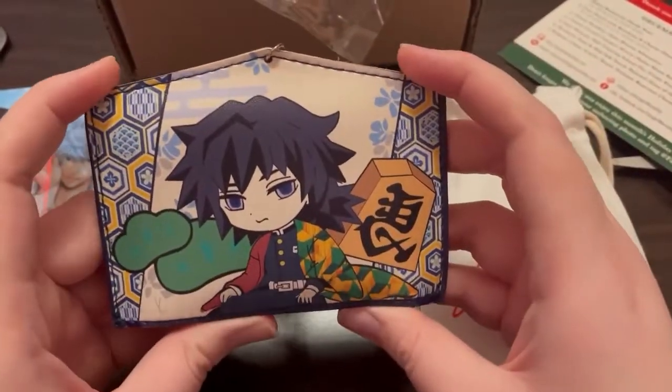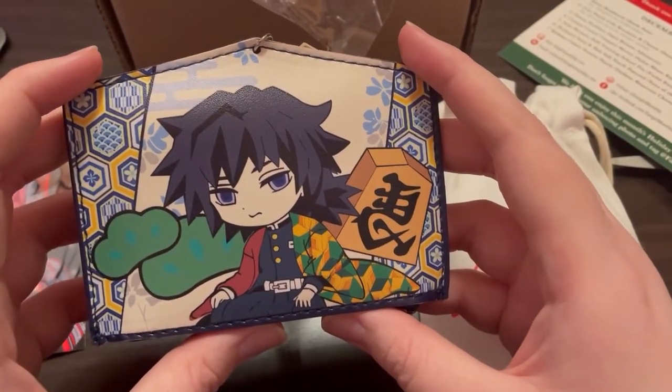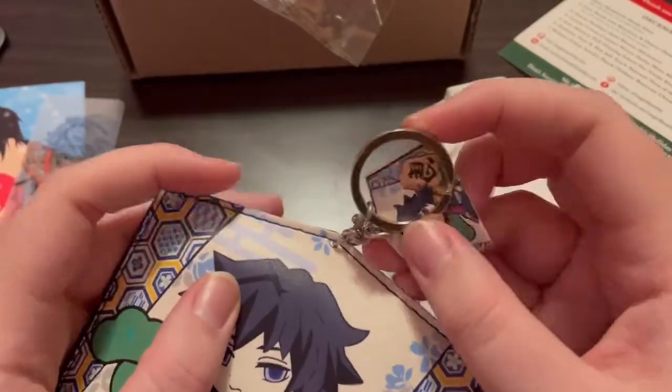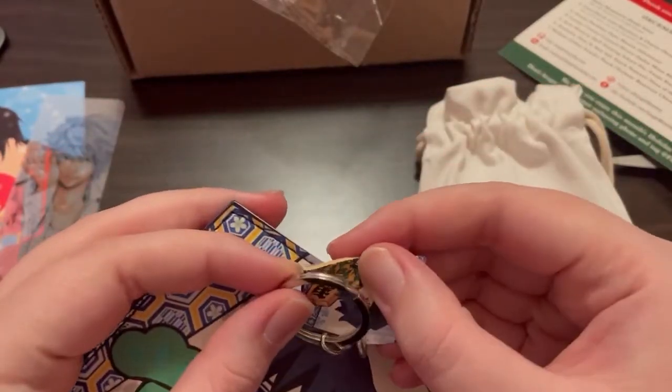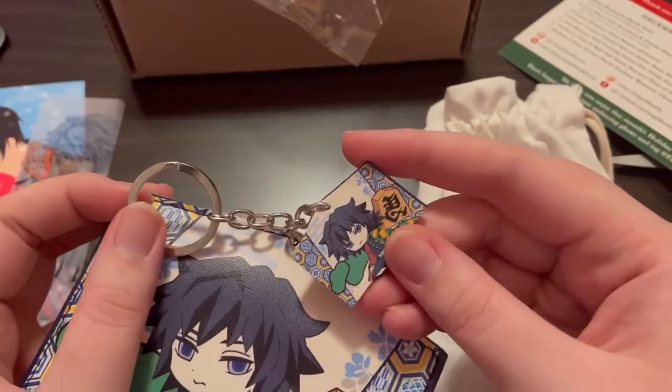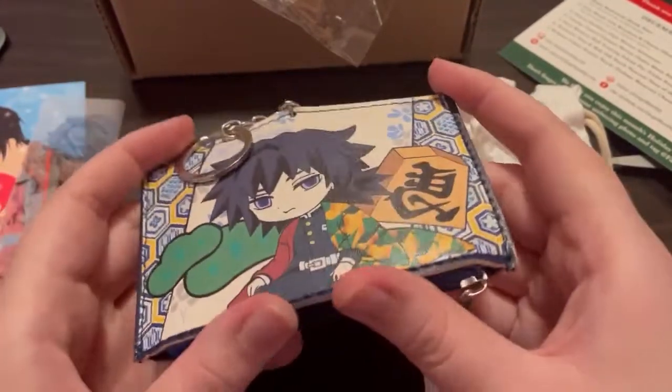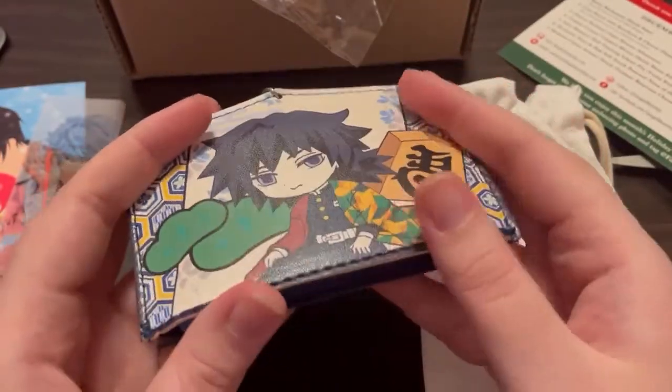And there's a little coin pouch with charm. The coin pouch is from Demon Slayer — oh, that's on my to-watch or to-read list. That's cute.